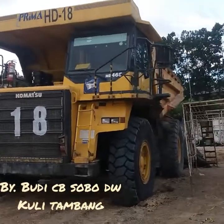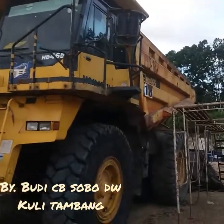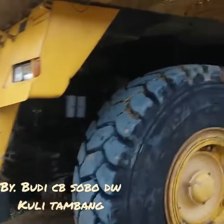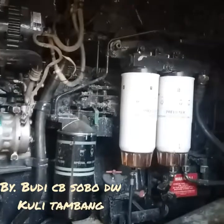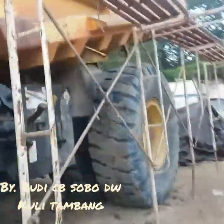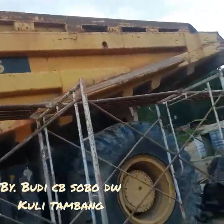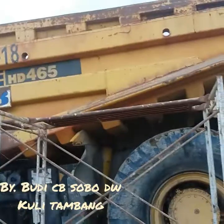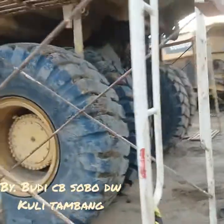D18 yang lama terduduk sekarang sudah persiapan untuk pengecatan lagi. Engine-nya baru, pasang engine reman dari UT guys, engine-nya baru. Ini mau dilakukan pengecatan pada facial HD tersebut. Dulu HD ini lama duduk manis di belakang.